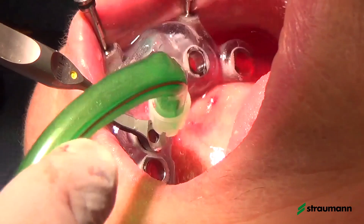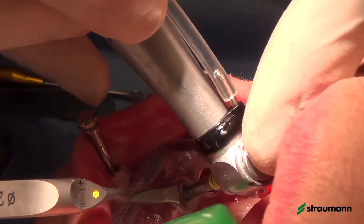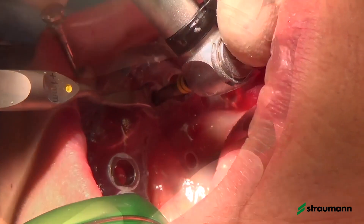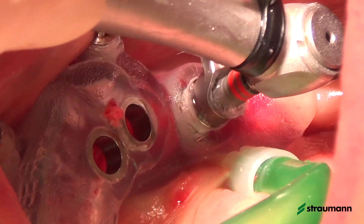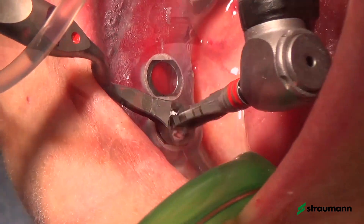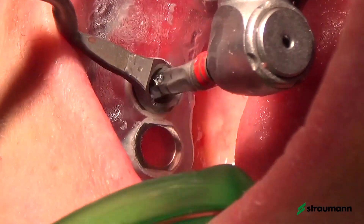We start with 2.2mm rotary instruments with specific tools for reduction of the guide gauge, then move to 2.8mm drills and then to 3.5mm drills based on the planned implant size. As you can see in the video, irrigation is not very easy with guided surgery to achieve good flow into the socket, so it's very useful to remove the rotary instruments periodically to clear the debris and allow saline solution to irrigate inside the socket.